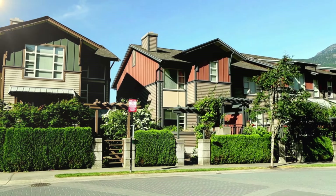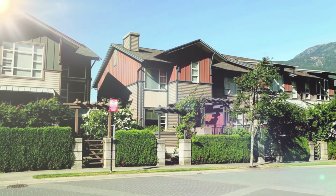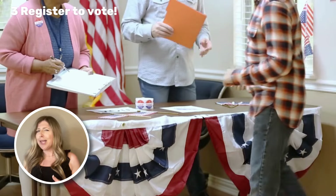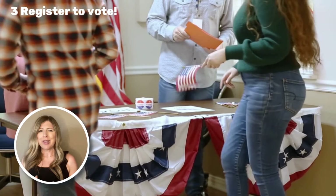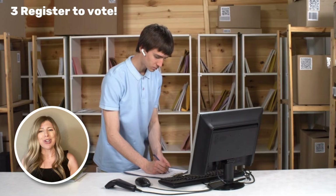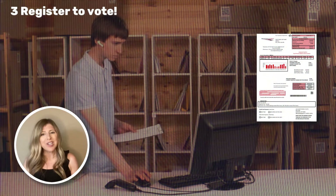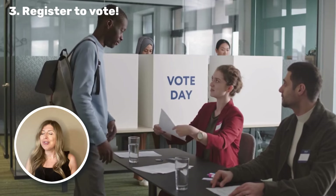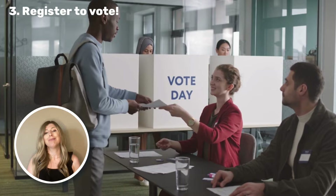Once you've officially set up camp in Wyoming, it's time to register to vote. No complicated forms or hoops to jump through here — Wyoming keeps it super easy. Just swing by your county clerk's office with proof of residency and ID and you'll be all set. Or if you're feeling adventurous, you can just register to vote on Election Day. Pretty cool, right?